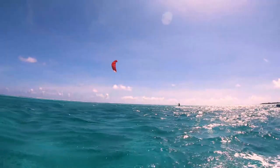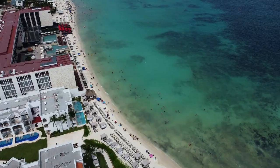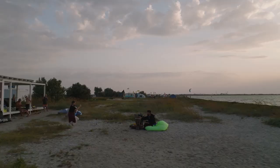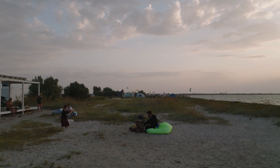The beach is home to a number of beach clubs where visitors can relax in a lounge chair, enjoy a drink or meal, and listen to live music. For those looking for a more active beach experience, it's a great spot for beach volleyball and soccer.